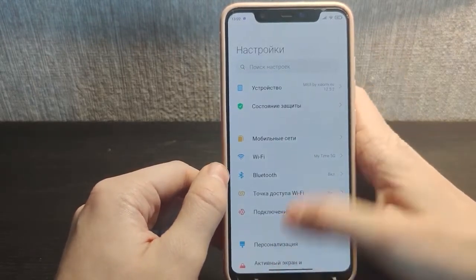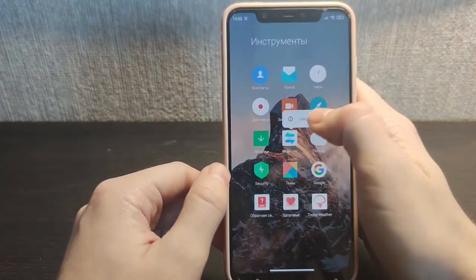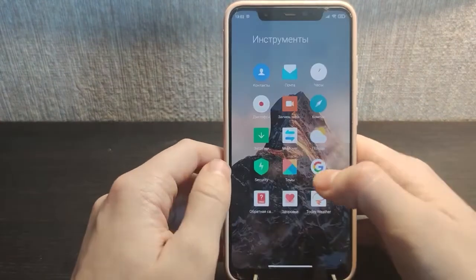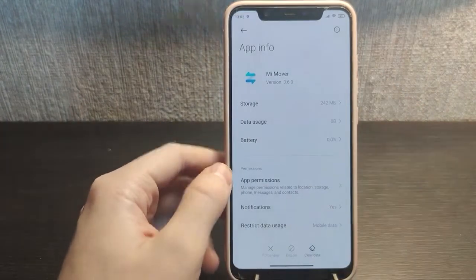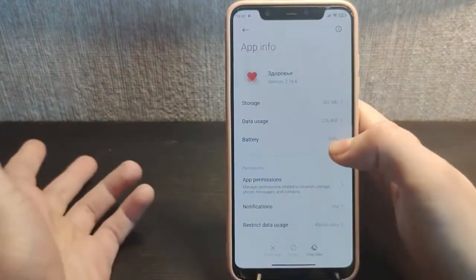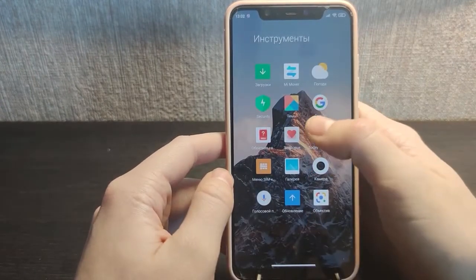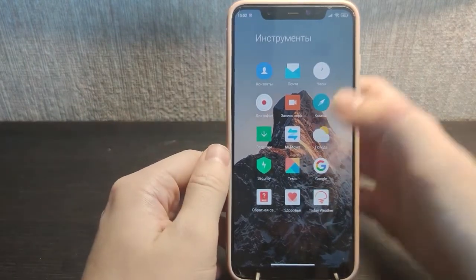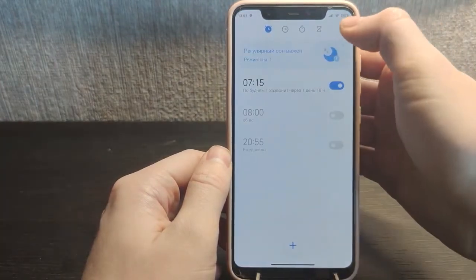Now for the disadvantages: you cannot remove the pre-installed apps. They probably promised to allow removal, but the uninstall button is not available — you can't disable them or remove them. The same applies to the Health app and other pre-installed apps that aren't necessary on this phone. It's really not convenient.